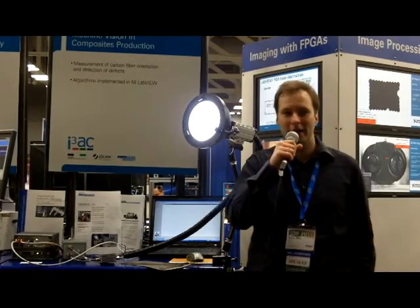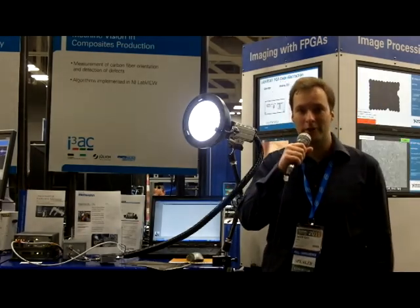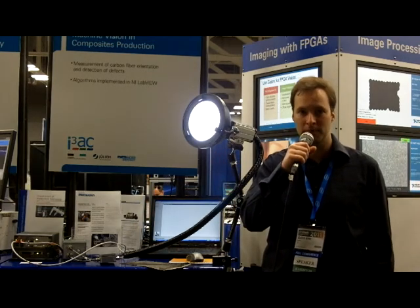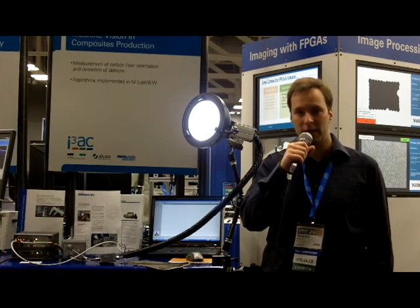Hello, my name is Bjorn. I'm the executive director of the Interdisciplinary Imaging and Vision Institute, and I'm from Aachen, Germany. Today I brought an exposé with me.